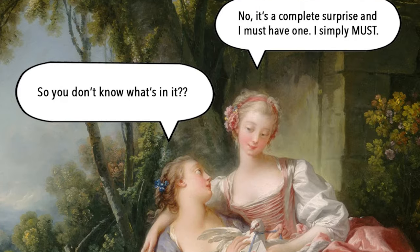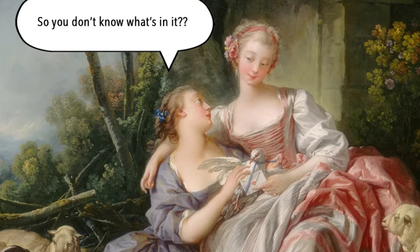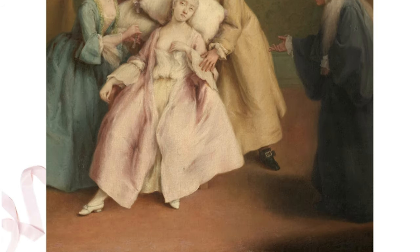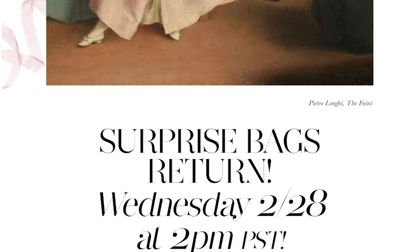The Selkie surprise bag sale usually happens once a year. The first couple of years it was insanely hard to get one. I was not able to get one until the surprise bag sale this year, which happened about a month ago. For the first round of surprise bags, I ordered extra extra large in all of the bags that I got.